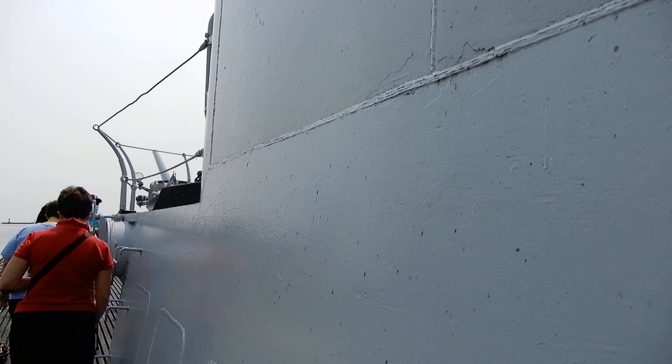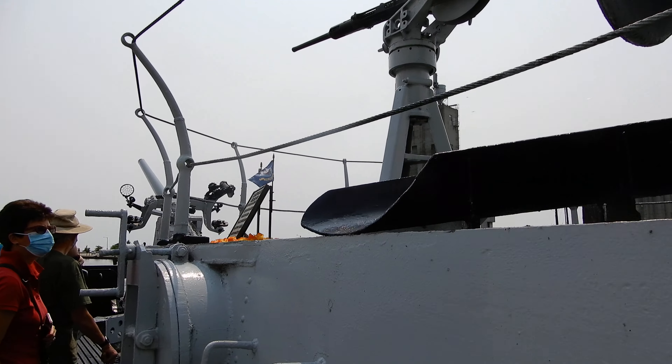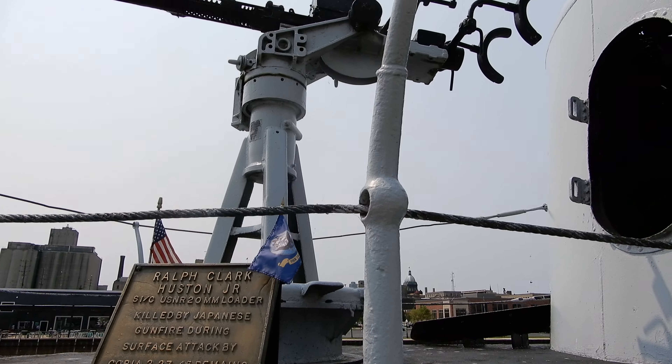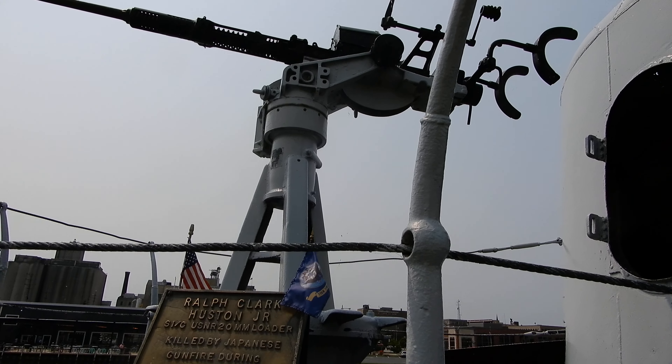This is 20mm. This 20mm was the smallest caliber that had explosive rounds. So as small as it is, it still classifies as an anti-aircraft weapon.